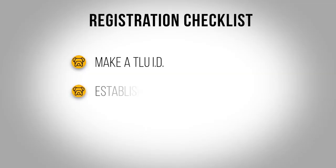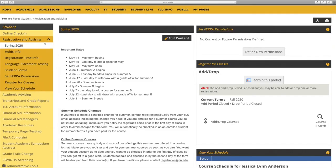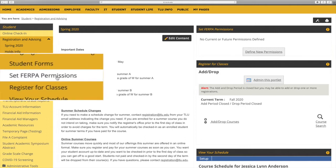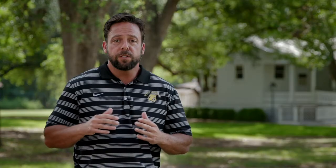In addition to your photo, the second thing I need you to do is establish your FERPA permissions. You'll also do that on the My TLU page under the Student tab. You'll see a FERPA permissions option there. Because your information is protected by law and it's private, if you want us to share any information about your academics or finances with anyone else, you'll need to set those FERPA permissions.